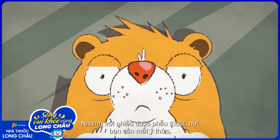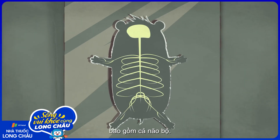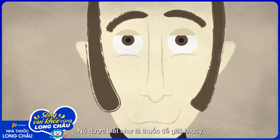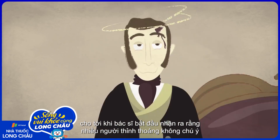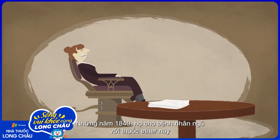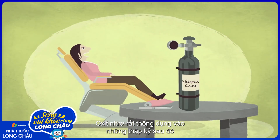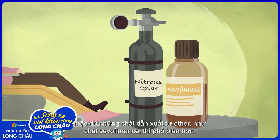For major surgeries where you need to be unconscious, you'll want something that acts on the entire nervous system, including the brain. That's what inhalational anesthetics do. In Western medicine, diethyl ether was the first common one — best known as a recreational drug, until doctors started to realize that people sometimes didn't notice injuries they received under the influence. In the 1840s, they started sedating patients with ether during dental extractions and surgeries. Nitrous oxide became popular in the decades that followed and is still used today, although ether derivatives like sevoflurane are more common.